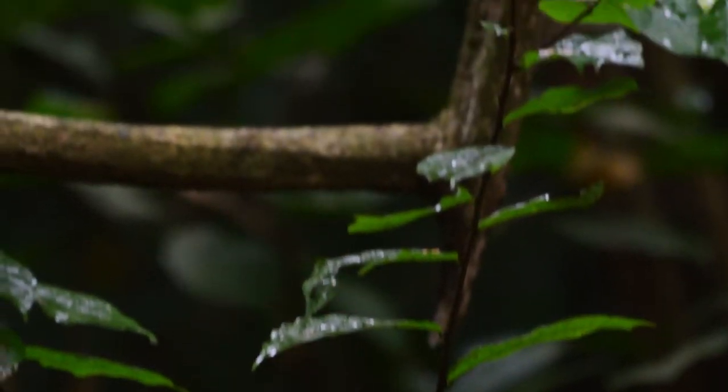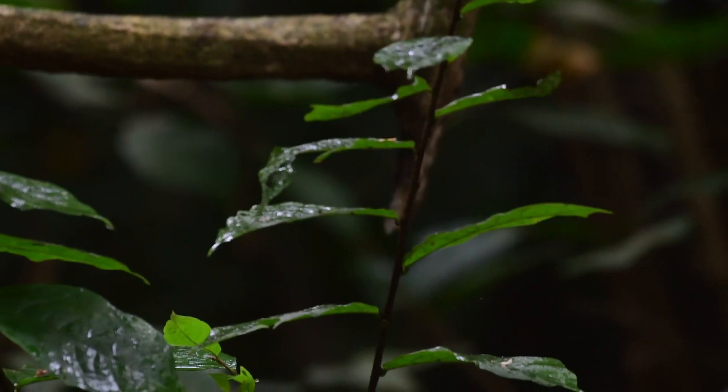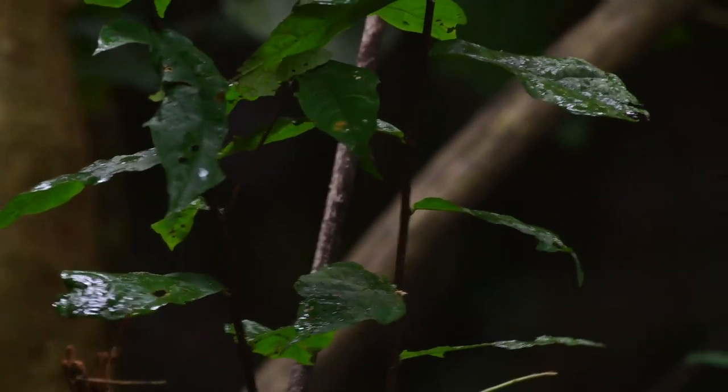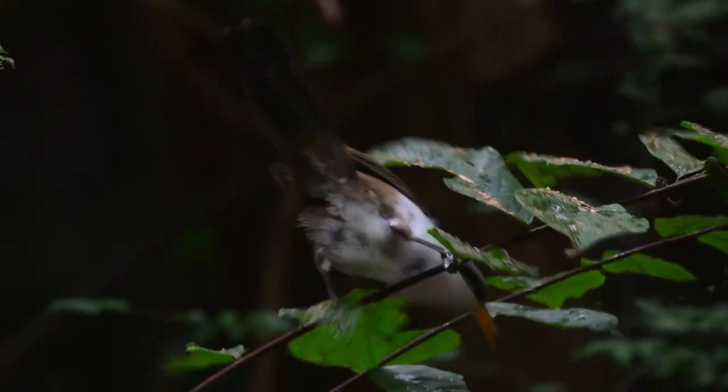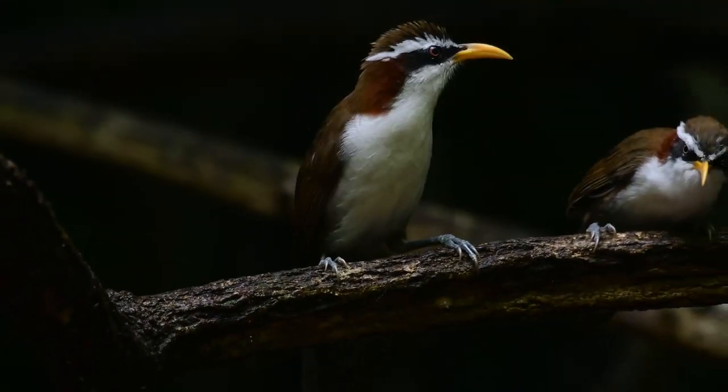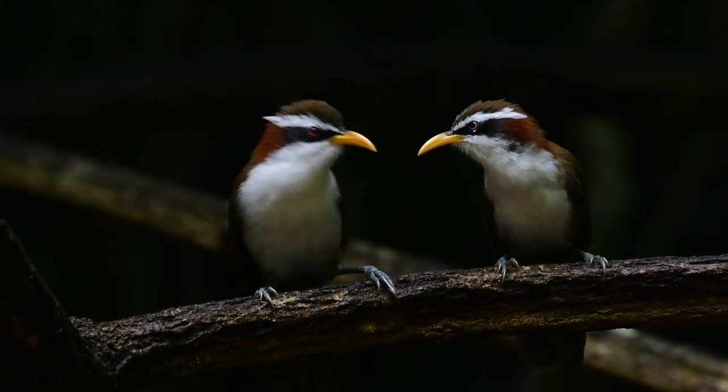This is a white-browed scimitar babbler. I think the white-browed scimitar babbler is a really cool looking bird with that white brow and the bright yellow beak, and as you can see these two certainly think each other are cool.